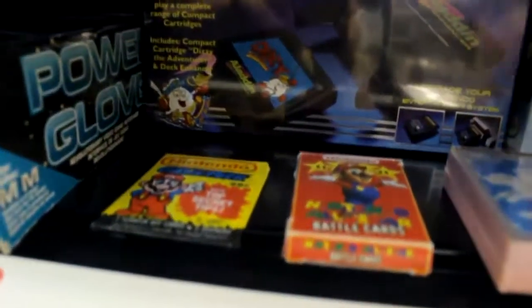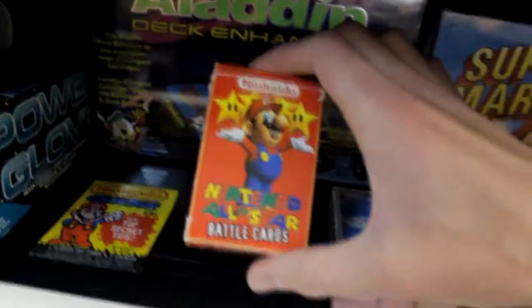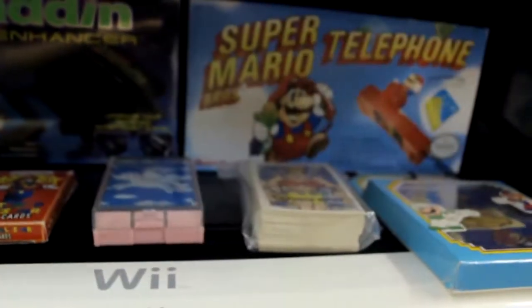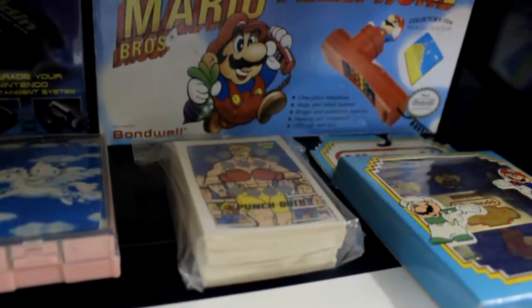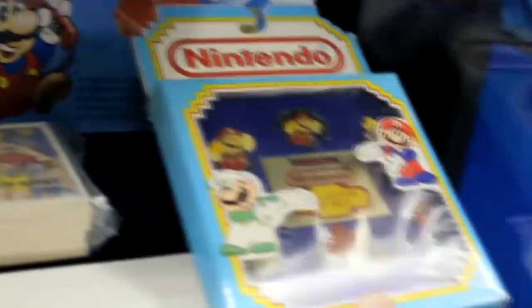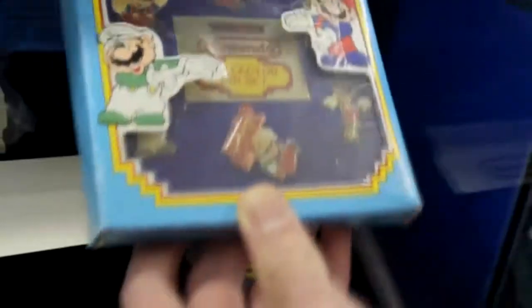Here we have a whole bunch of different cards — Nintendo Secret Tips you could buy back in the day for 25 cents, Nintendo All-Star Battle Cards from Nintendo Magazine (the European counterpart of Nintendo Power), and Hello Kitty cards that were actually made by Nintendo back in their card-making days. There are also scratch cards from different games where you scratch and see how far you can get before you lose.